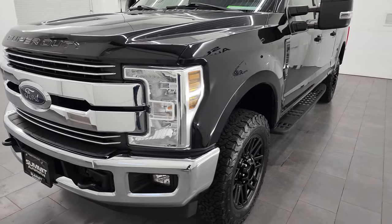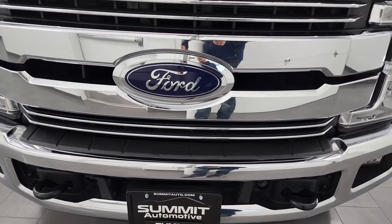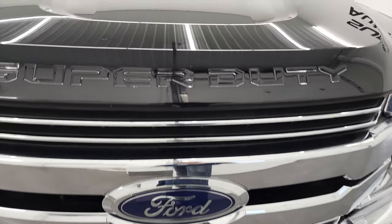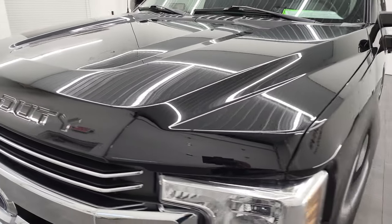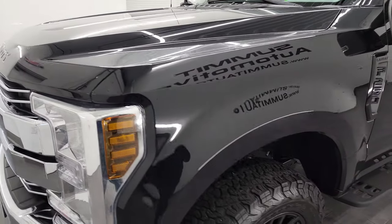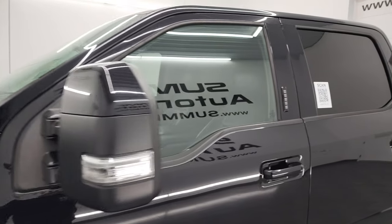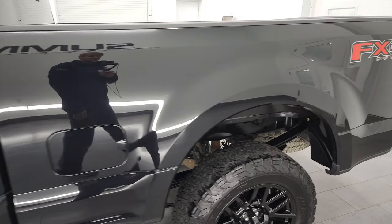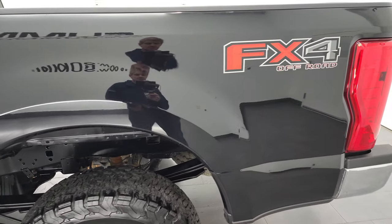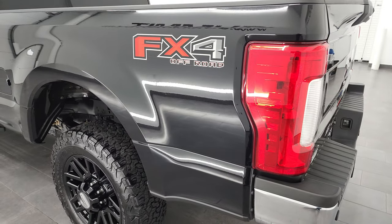I'm going to go all the way around in this video — inside, underneath, start it up, and take a look under the hood — in hopes of giving you the most accurate representation of the vehicle as possible. Black agate metallic is the color, and I shoot all my videos in 4K. So if you have HD capabilities, turn them on right now, because it is your best way to check out the quality, condition, options, and cleanliness of the vehicle before seeing it in person.